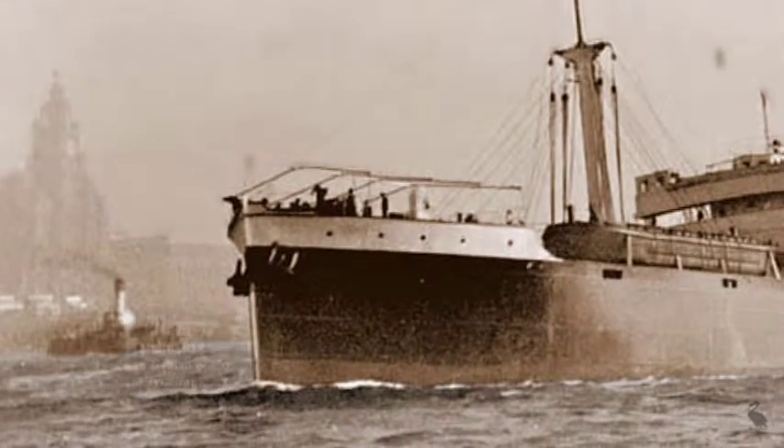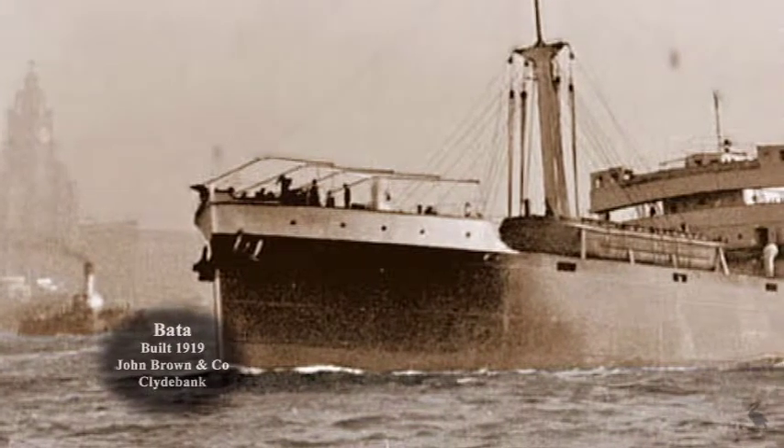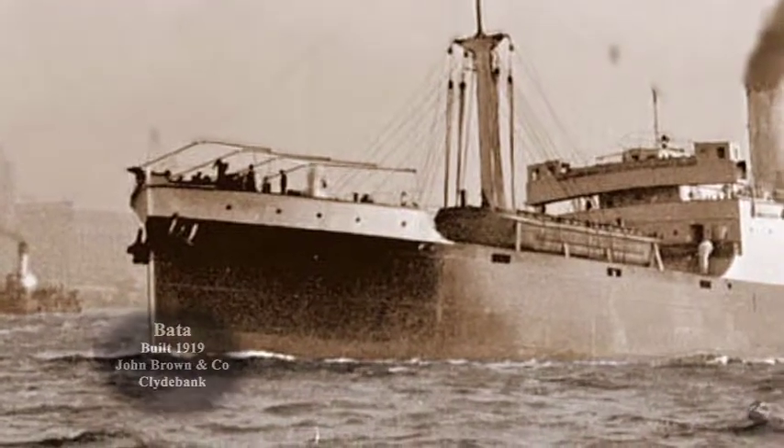A Wallasey luggage boat makes for Seacombe as the Elder Dempster vessel Batar, outward bound with a steel barge on her forward deck, passes the pier ahead.